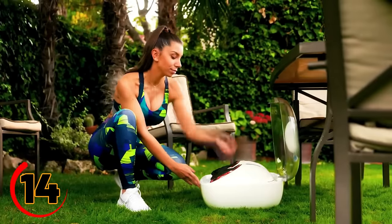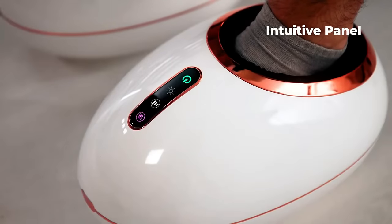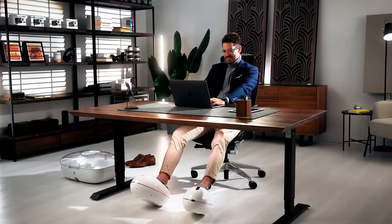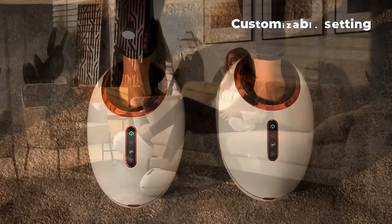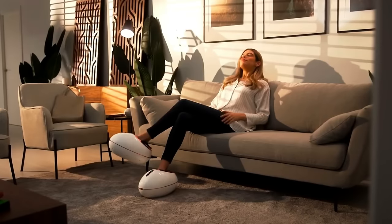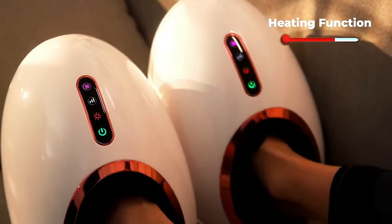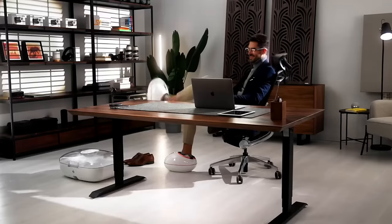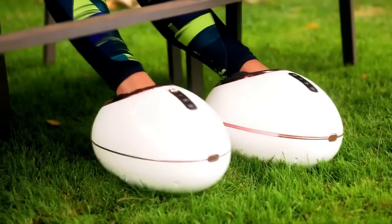Step into a world of freedom and control with Zemo FreeFoot, the wearable gadget that allows you to control your smart devices with the movement of your feet. This innovative device fits comfortably around your ankle and uses motion sensors to interpret your foot movements into commands. Whether you want to turn on the lights, change the song, or adjust the temperature, simply tap or move your foot in a specific way to make it happen. With Zemo FreeFoot, you can enjoy a hands-free and intuitive control experience like never before.